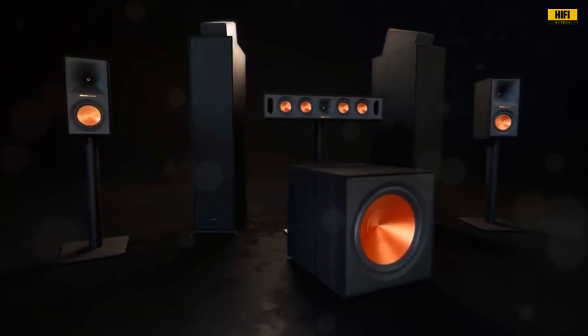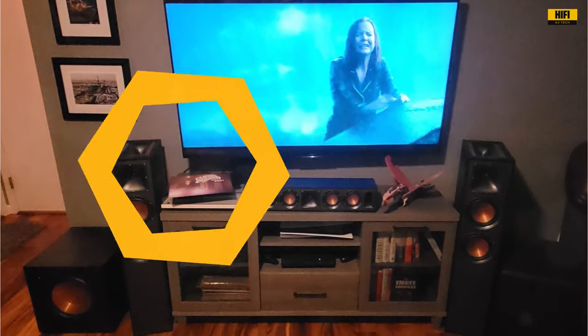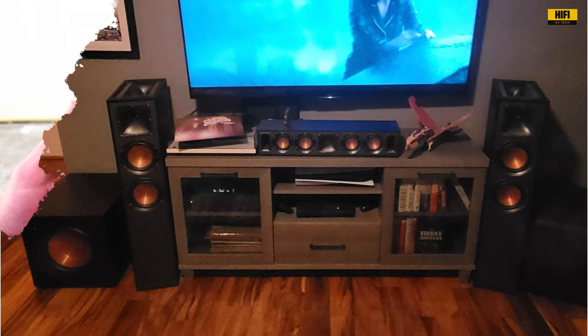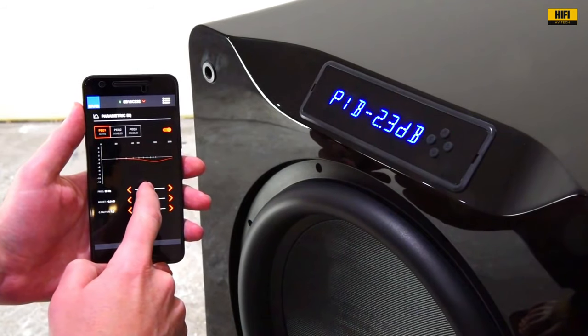Welcome, music and audio enthusiasts. Today, we're diving into the future of sound with our top picks for the best subwoofers of 2024. Whether you're a movie buff, a gamer, or a music lover, these subwoofers promise to deliver unparalleled bass and immersive audio experiences.